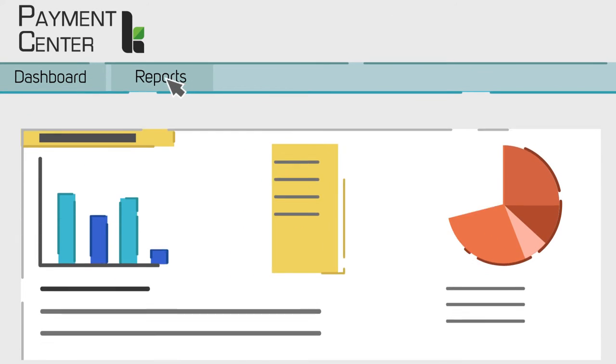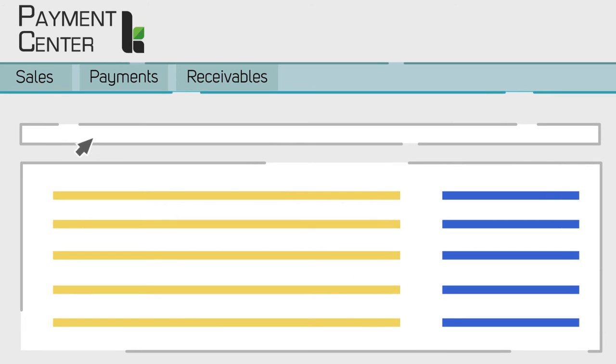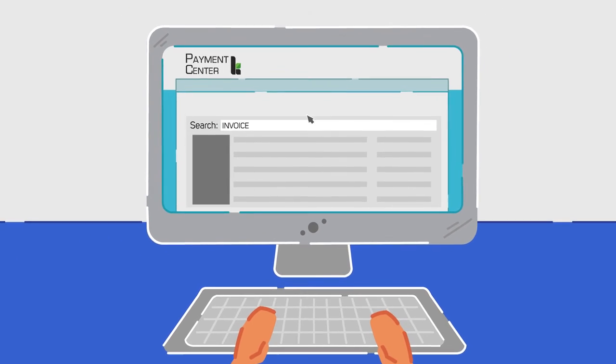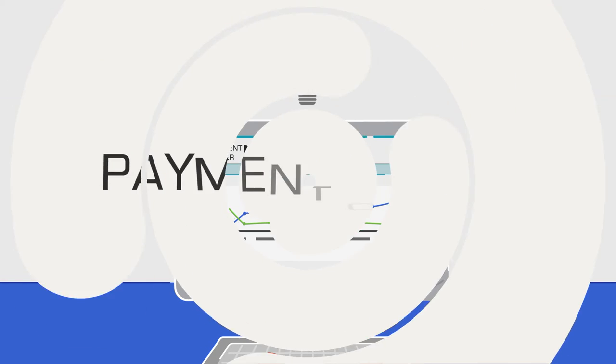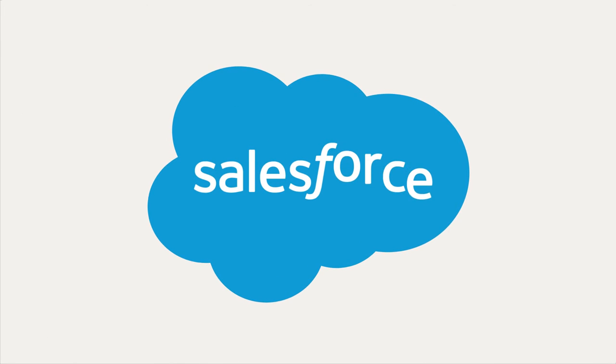You can also create reports and dashboards to see your total sales, payments or receivables at a glance. Easy tracking. Better insights. With Payment Center, your CRM and billing data are in one place, all within Salesforce.